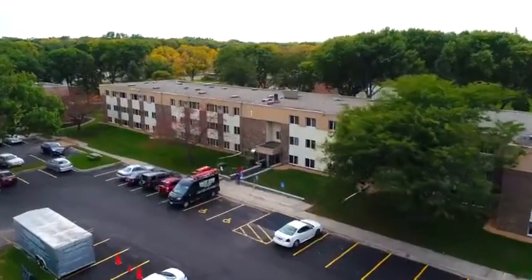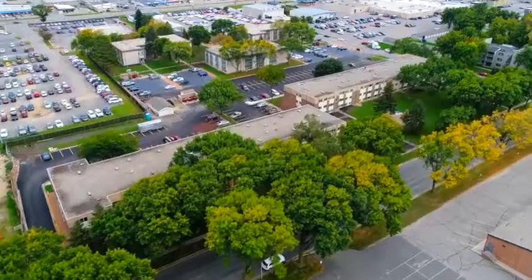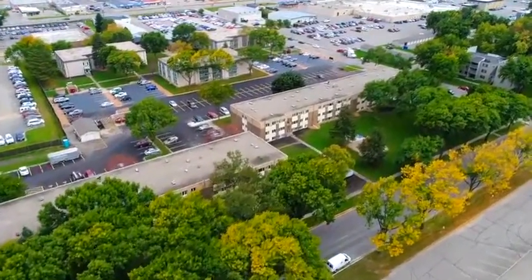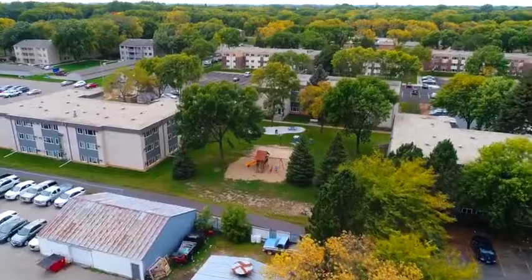If you'd like to learn more about these great apartments in Wilmer, contact us today at SuiteLiveIn.com or call 320-212-6506.